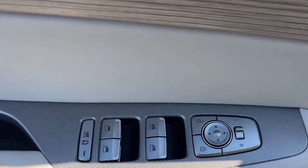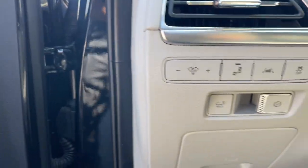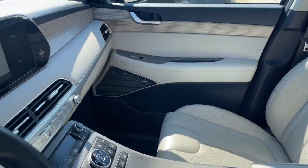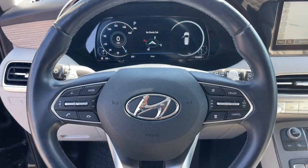Heated steering wheel. Heated and/or cooled front seats. Apple CarPlay and/or Android Auto. Head-up display. Navigation system. Heated driver seat. Keyless entry. Moonroof. Satellite radio. Heated mirrors.